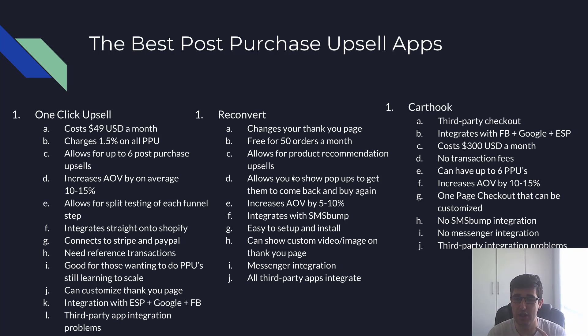Reconvert has Messenger integration and all third-party app integrations because it's purely a thank-you page — it still uses the standard Shopify checkout, so there are no integration problems. That's a massive bonus, especially when starting out — it's just one less thing to worry about.